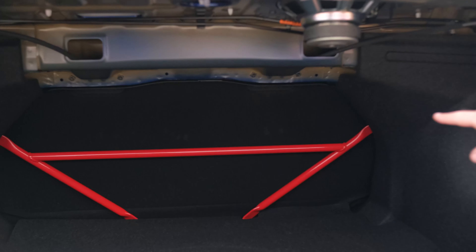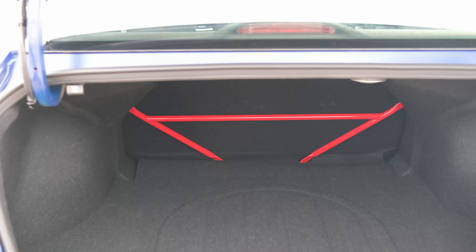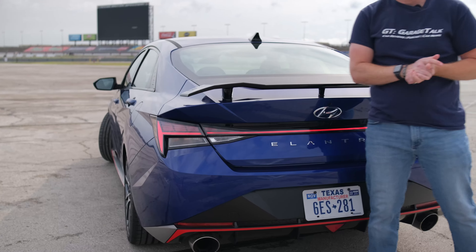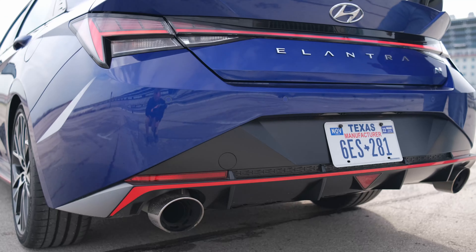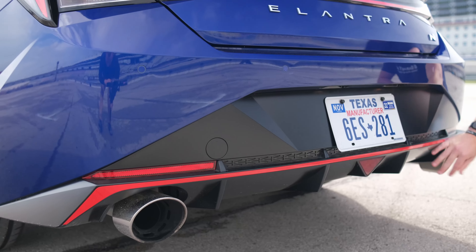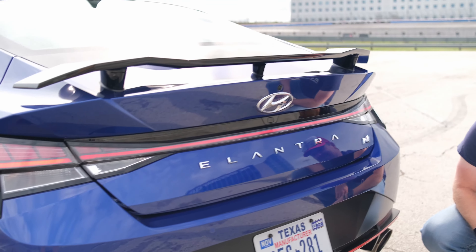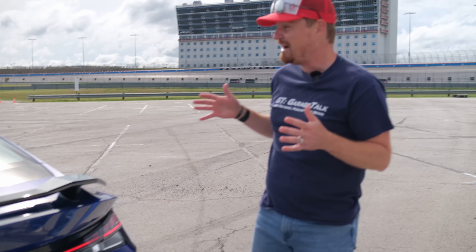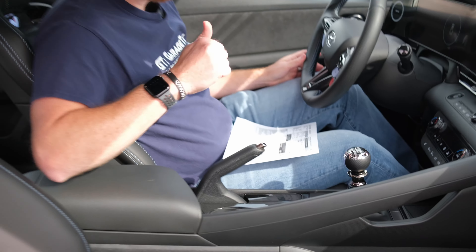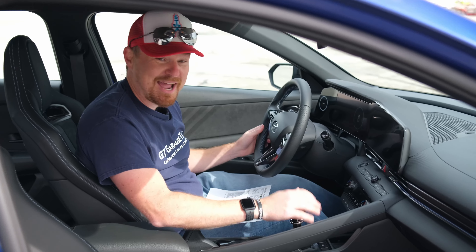You get Hyundai's new design language with very angular and sharp lines on the side. Moving back, you get an aero look behind the rear window and a very functional black wing that contrasts nicely with — and I am not kidding — "Intense Blue," which is the official name of the color on this Elantra N. Popping open the trunk, you get a very deep trunk, and because this is the N, you get additional red bracing behind the rear seats.